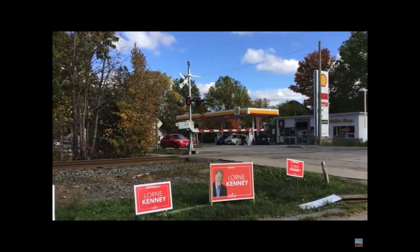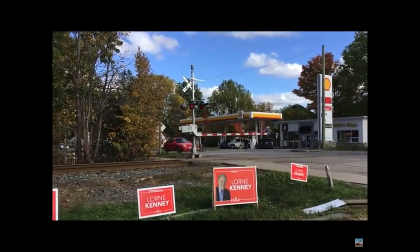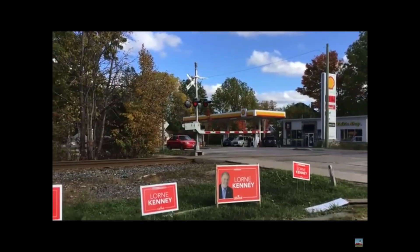You will not see these engines on the CP railroad anymore. Let's take a moment here and watch the CEFX locomotive pass.